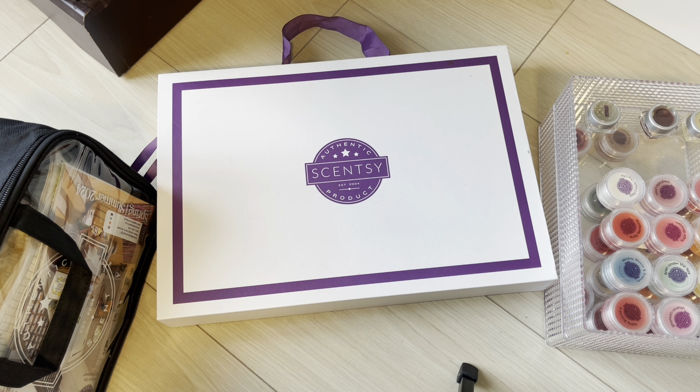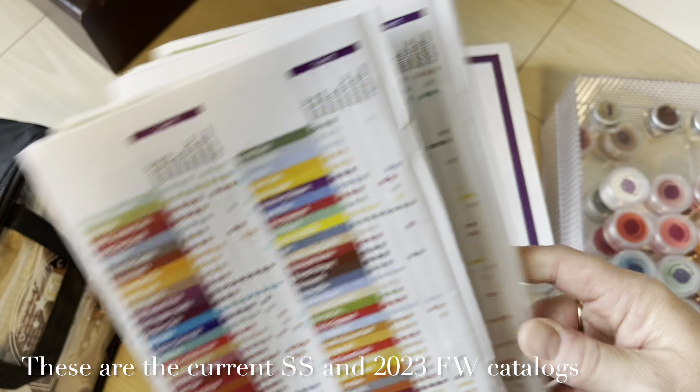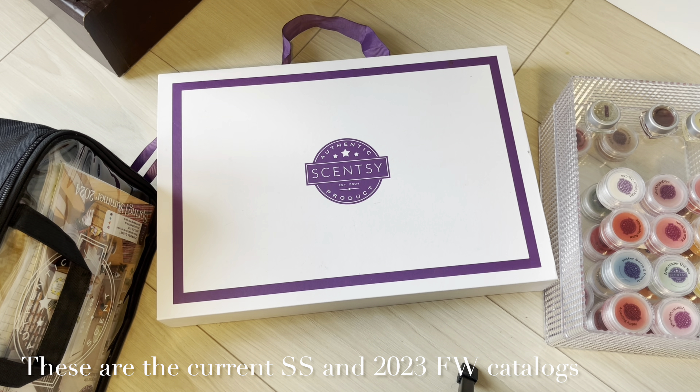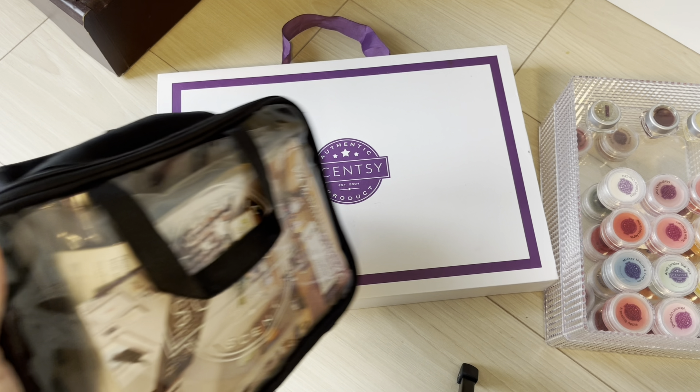What's up Scentsy fans! It's Patricia and today I'm going through my testers and sorting everything out because last night we found out what is coming back with the upcoming fall and winter Scentsy catalog. I have my catalogs here with X's and notes, so I should be good. I'll grab my iPad if we need it.